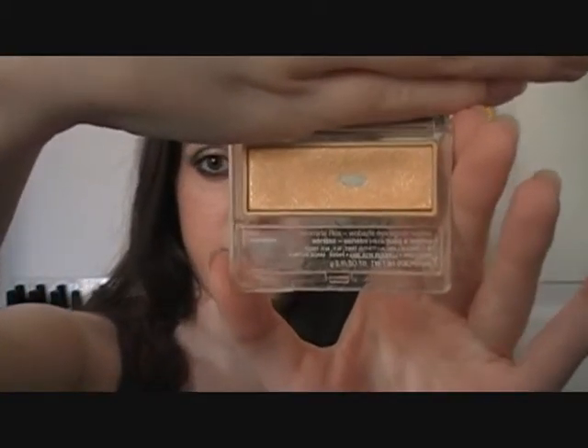Then I like to use my Clinique Color Surge Eyeshadow in soft shimmer shade 266 Sunshine. It's a nice golden color and it's really good for summer because it gives your eyes this really pretty glow. Then you can do a nice winged liner and it looks pretty natural, so I really like that.